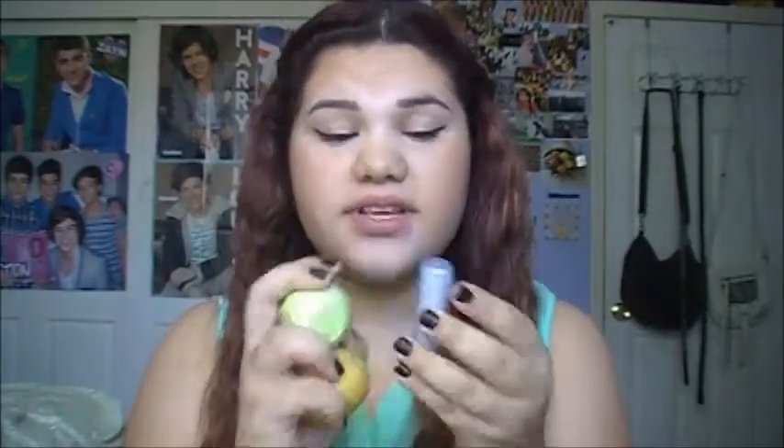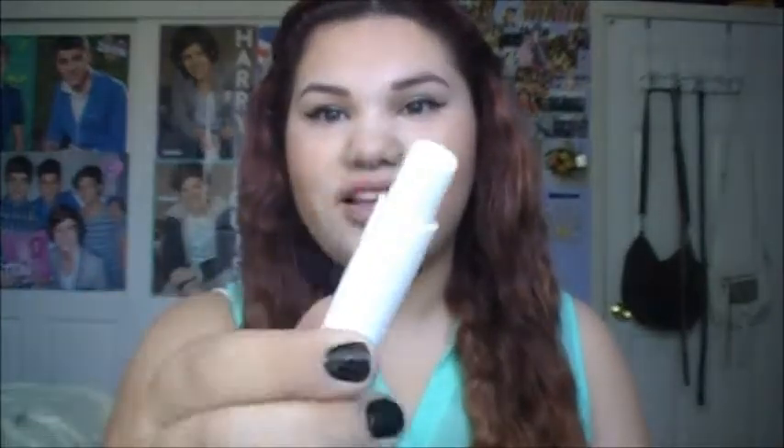Next are chapsticks and lip balms — stuff that has SPF. This is Nivea's Kiss of Smoothness with SPF 4. You do not want a burn on your lips because it really hurts. It's just like a clear lipstick.